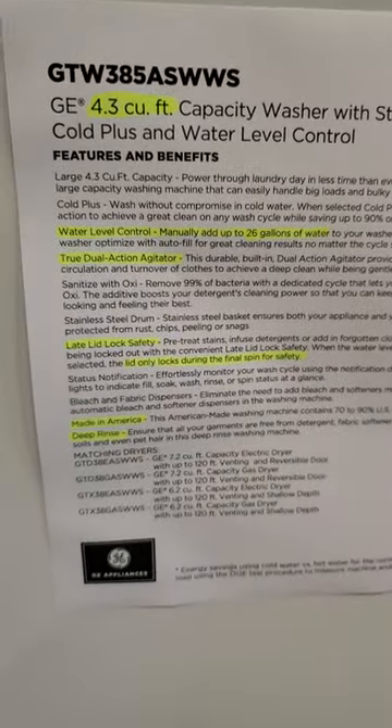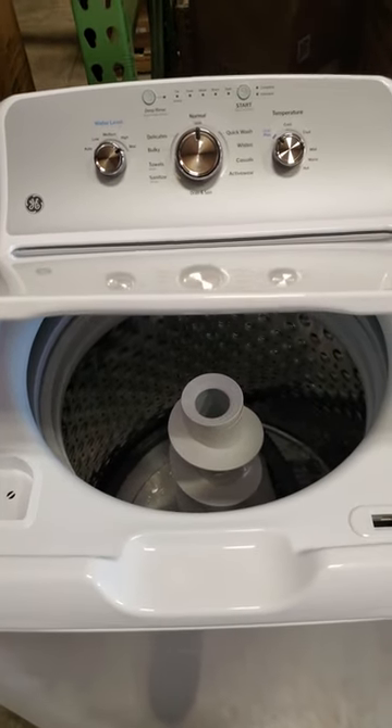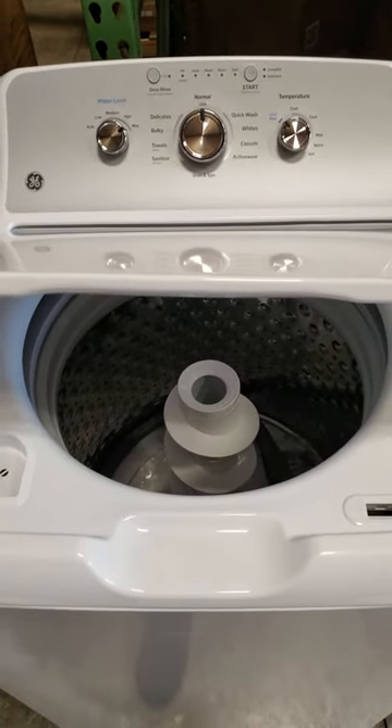Made in America, the lid lock only locks on that final rinse when you're using the manual water level. So there are a lot of advantages to this. If you're not familiar with the GE GTW 385, check it out — I think it's going to be the best washer of 2024.